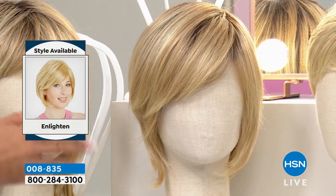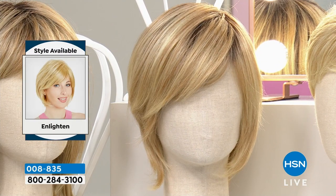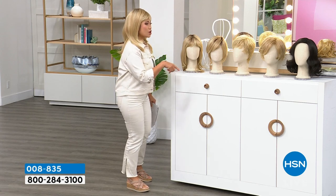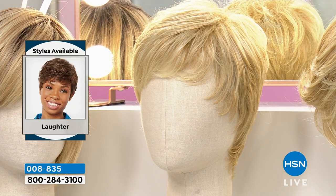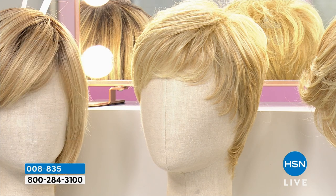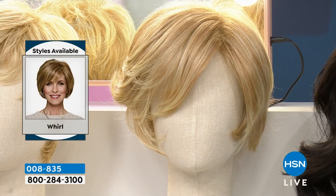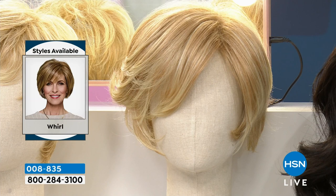Next up is Enlighten — I have this one at home in a dark brown and it's gorgeous. After that is Laughter: if you're looking for that gorgeous pixie, tell me this is not the most gorgeous style. And for somebody like me who has really long hair, a pixie style is what I've always wanted. Next up is Whirl — this is the second new style we are debuting today. Do you love it? I know I do.